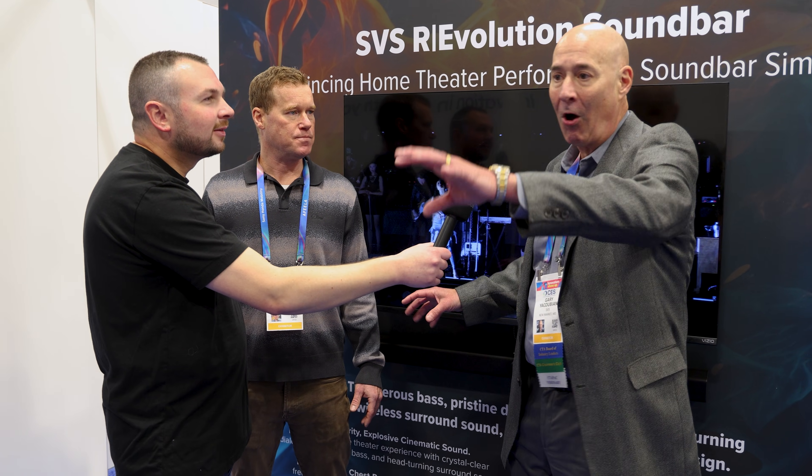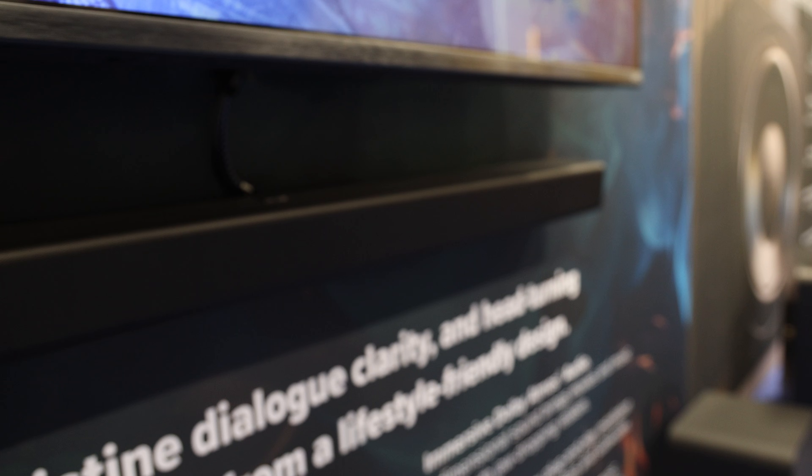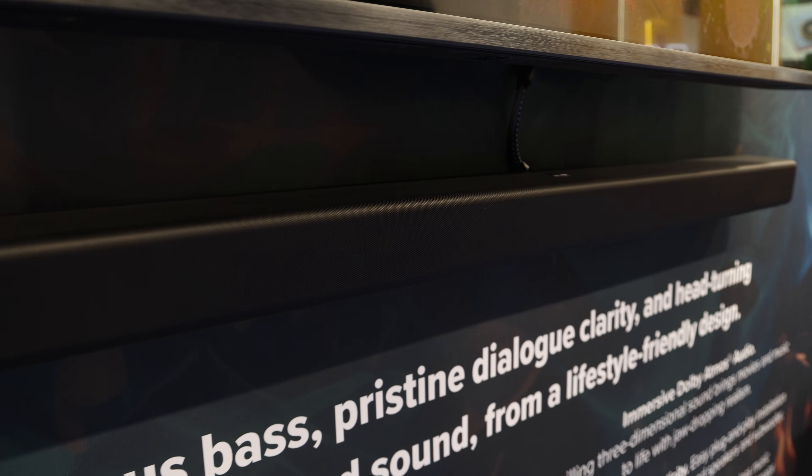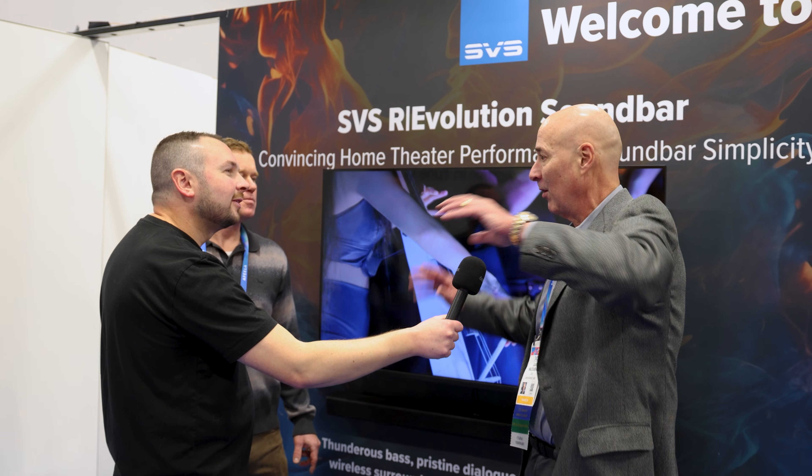Setup is simple: plug the soundbar into your TV's HDMI ARC port, plug everything into the wall, and all components self-connect. Optionally, you can connect to their Wi-Fi solution to stream high-res audio through the soundbar. Users who just want TV audio get a simple experience, while those who want music streaming can take advantage of the full technology. The system comes in two packages: soundbar with subwoofer, or soundbar, subwoofer, and wireless surround speakers — each sold as a complete package.